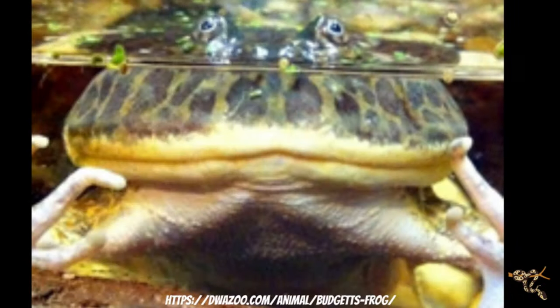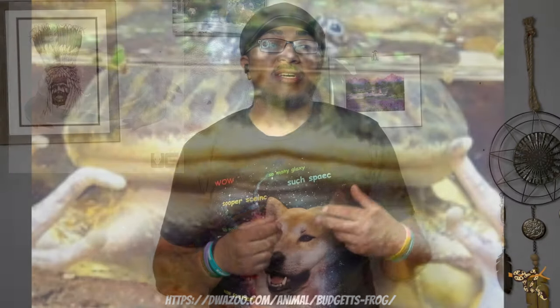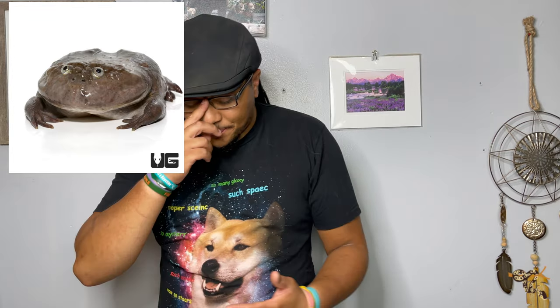These guys are really cool pets and they are fairly available, especially on importer lists, and if you go to reptile shows or places like Josh's Frogs, they will probably have some different kinds of Budget's Frogs available. That being said, they may not be the best for a beginner, because where they're found in the wild, they're found down in South America — Paraguay, Bolivia, and some other countries around there.